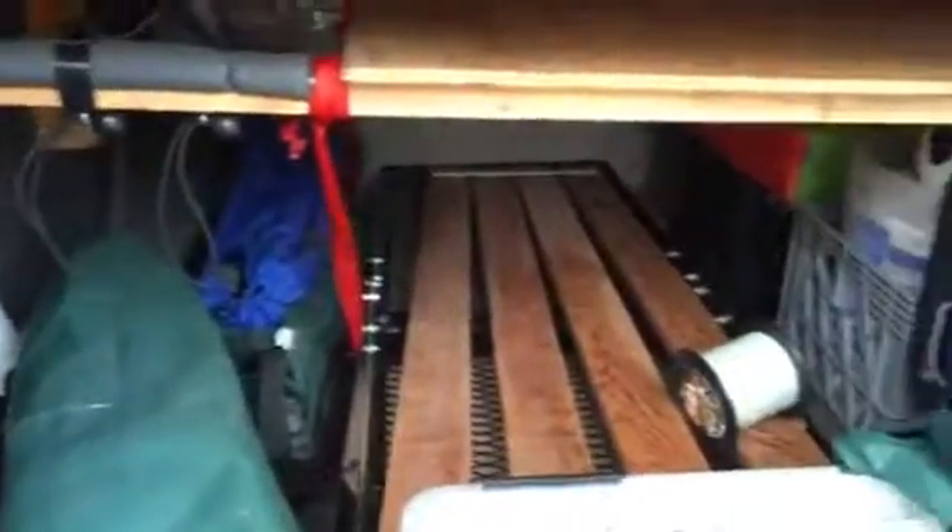So as you can see, there's a bed up above, but got all the storage down here when I take the stuff off the boat. I put everything in there. I put the rods and reels in here and the engine and the solar panel goes on this shelf there.